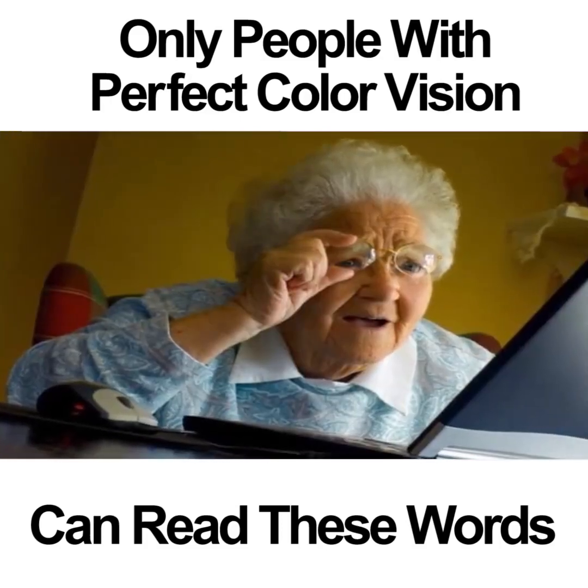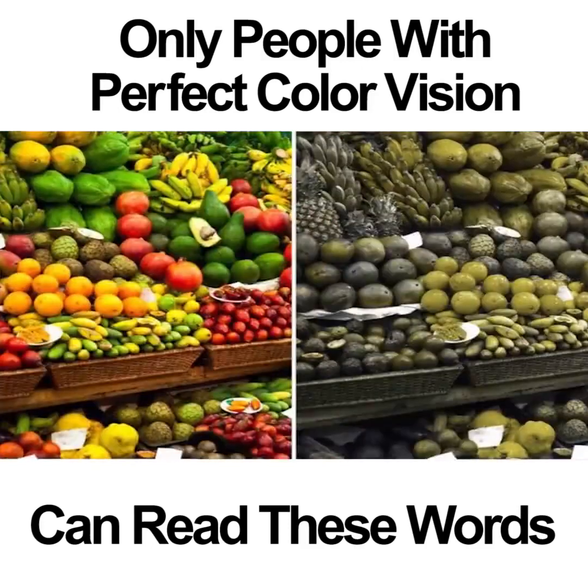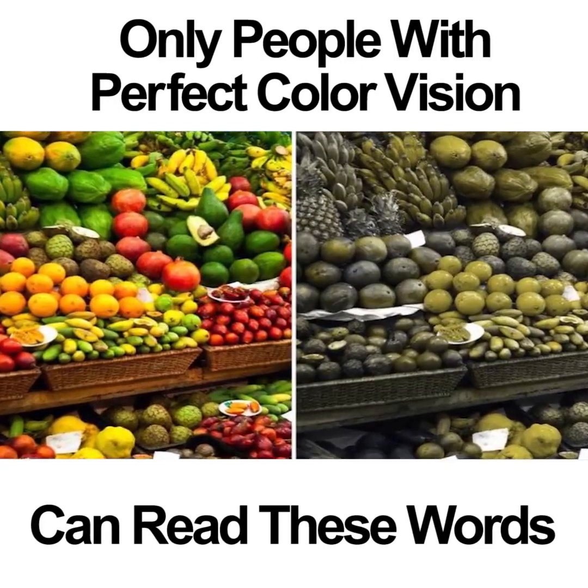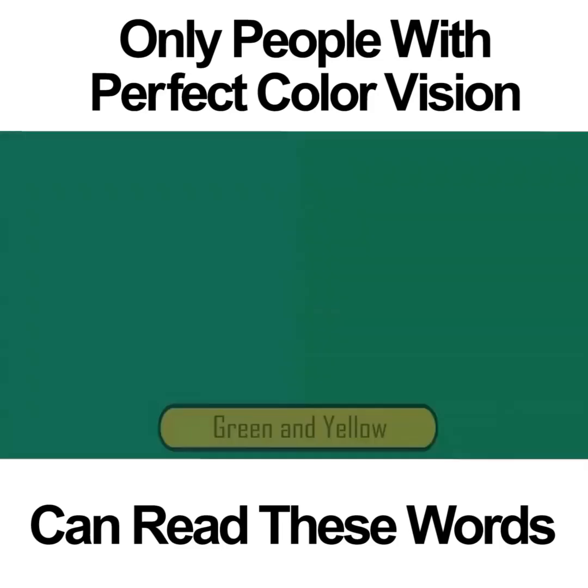If you're colorblind, you would not be able to see anything in this photo except for a blue square. People who are colorblind struggle to see certain colors. If you are blind to the color blue, you won't be able to see the word in this photo. If you have perfect color vision, you would know that inside the blue box is the word TREE.